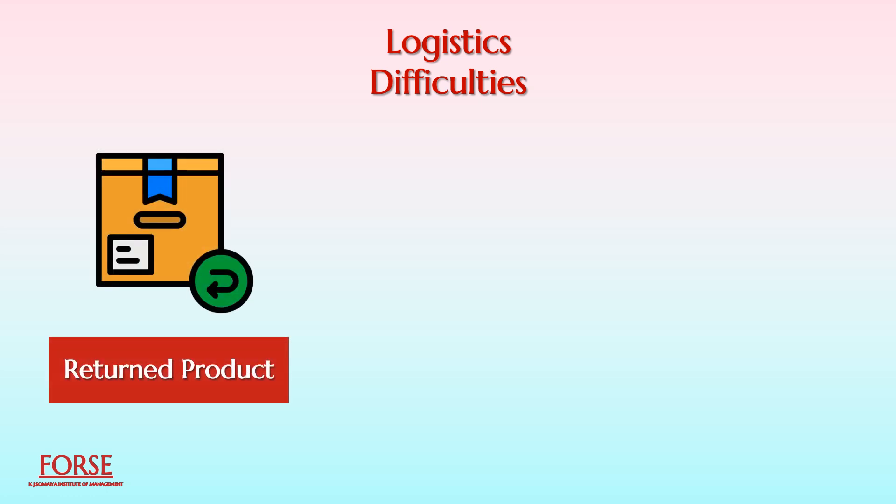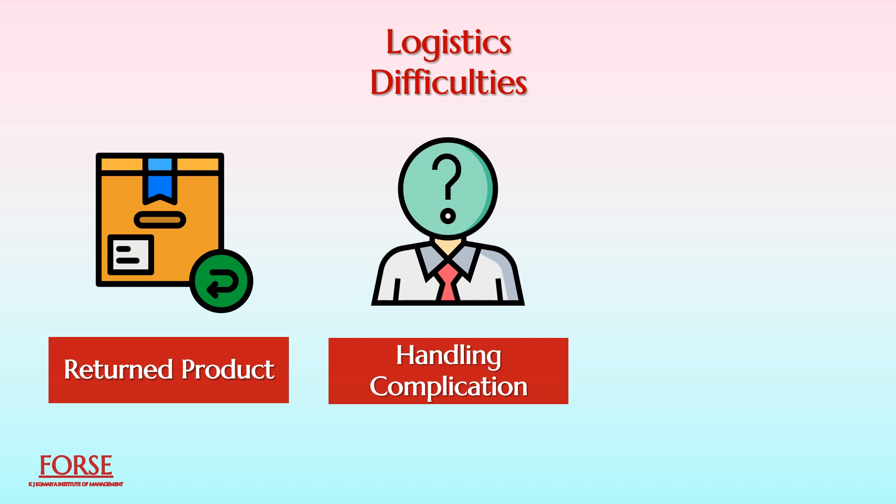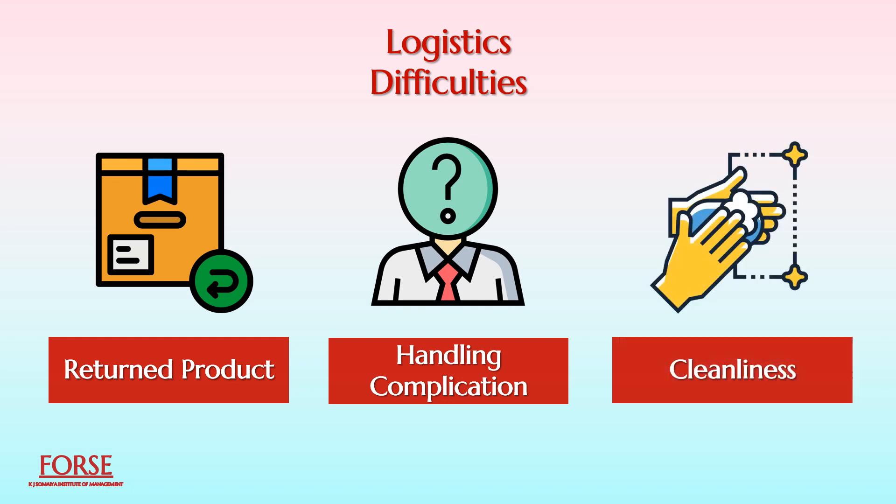The other challenge is logistics difficulties. It is challenging to organize an effective product-take-back network because of the condition of the returned product, the handling complications, mainly when there are toxic remains in the returned product, cleanliness, and other states. This is all about remanufacturing.